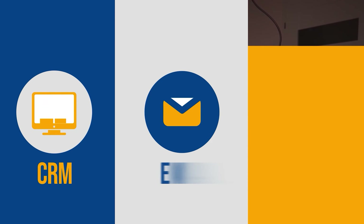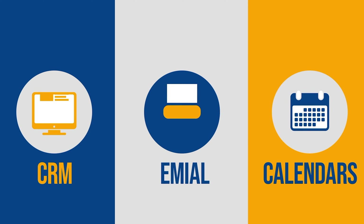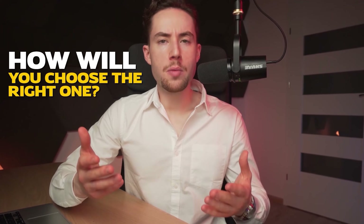And the bonus is, you can also integrate your system with other tools like CRM, email, and calendars to extend its functionality. So it's like having high quality and low cost communication — just the perfect deal. But with so many VoIP providers in the market, how will you choose the right one for you?